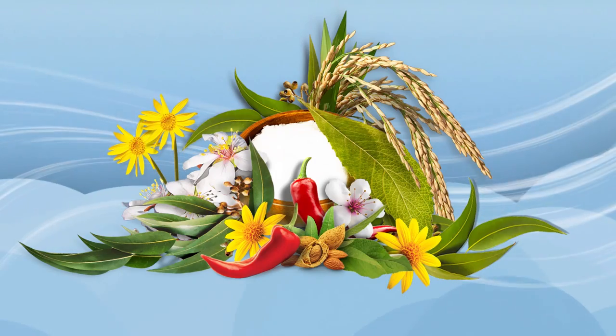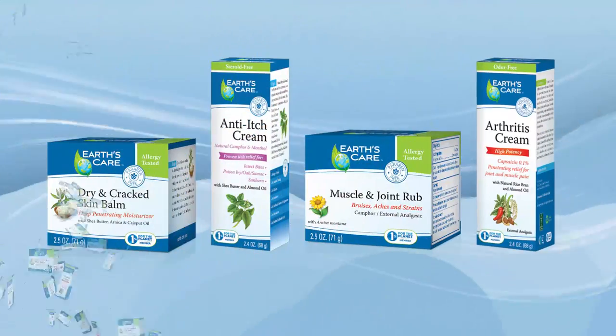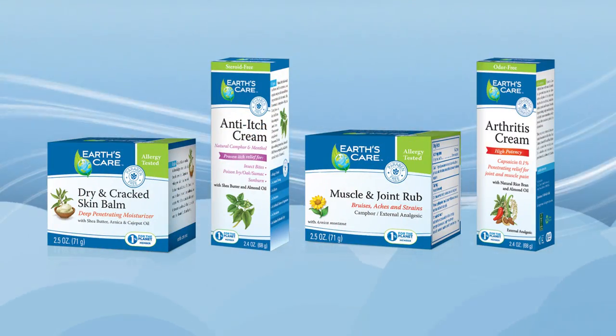Carefully crafted and manufactured in the United States, these health and beauty products are designed to bring relief for symptoms of dry and damaged skin, joint and muscle pain, bruising, and more.